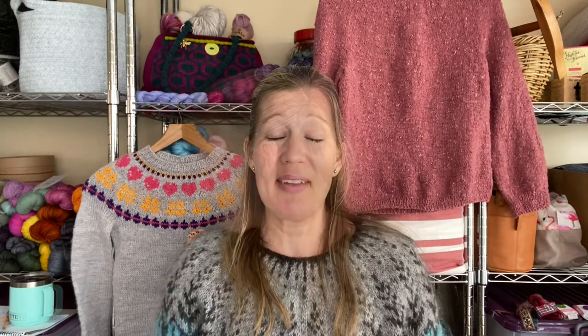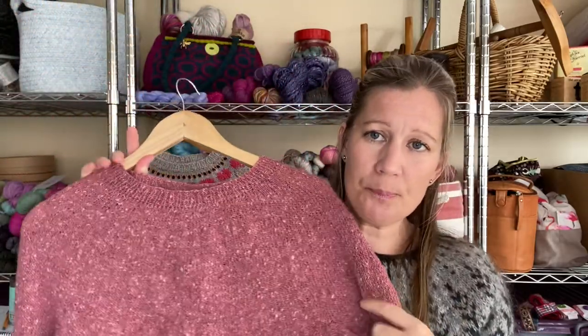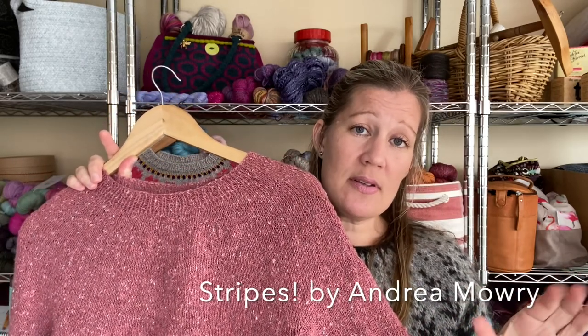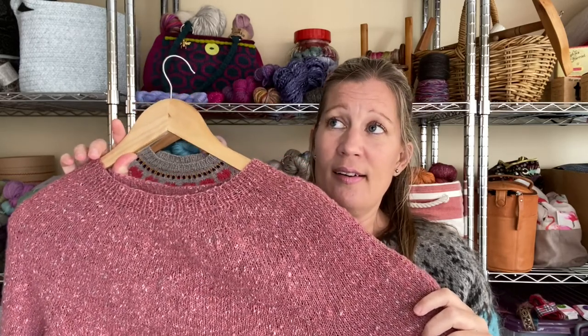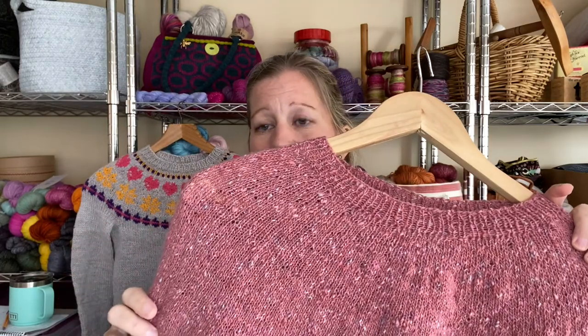Just this morning I wove in the last ends on my other finished garment — a tweed circular yoke jumper. It still needs to be washed and blocked. The pattern I used is the Stripes jumper by Andrea Mowry. I made a stripy version before and really liked the fit over my shoulders and body, so I decided to do a plain one. The yarn is Debbie Bliss Fine Donegal, colorway 54019 — a wool-cashmere blend — that I picked up on the Australian Knitters destash thread on Ravelry. I had three 100-gram skeins and this is how much I have left.